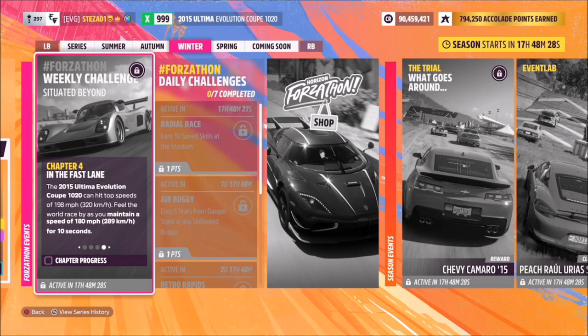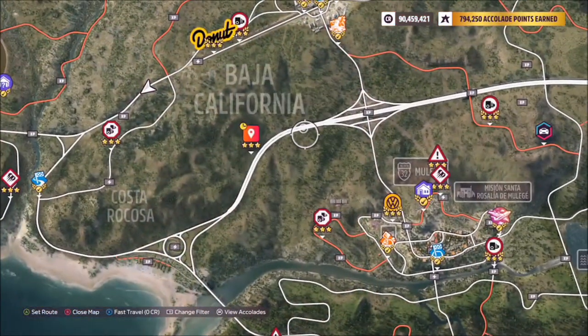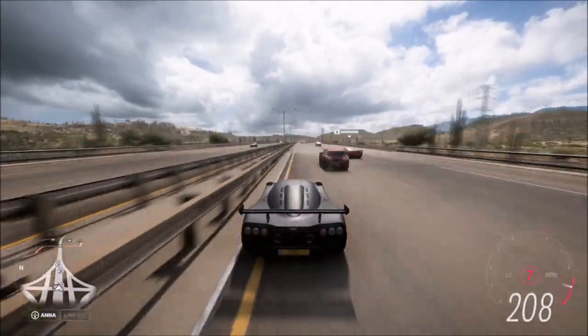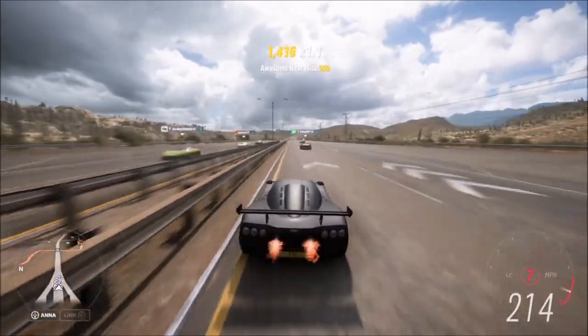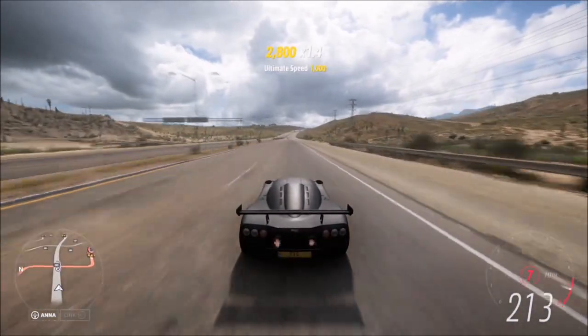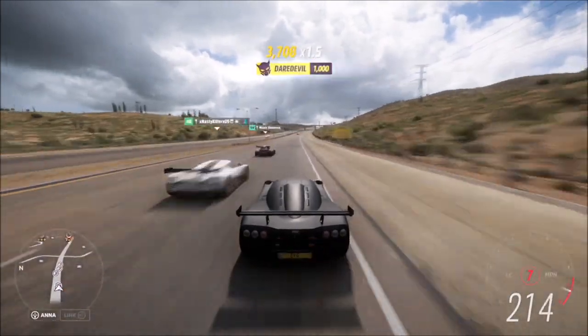The final challenge wants you to maintain a speed of 180 miles per hour for 10 seconds. You could hang around the drag strip and still do that, but to make it easier I headed over to the highway where there are nice long roads to sit over 180 miles per hour for 10 seconds, and you'll just sit at that speed until it pops up saying challenge complete.